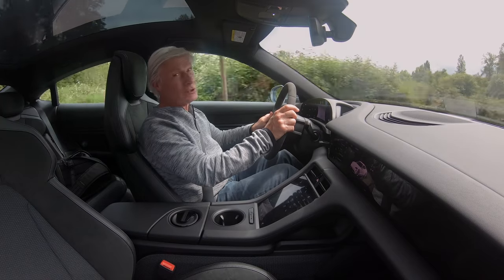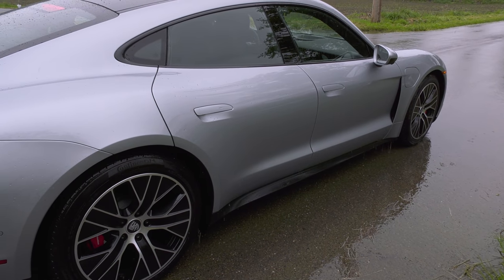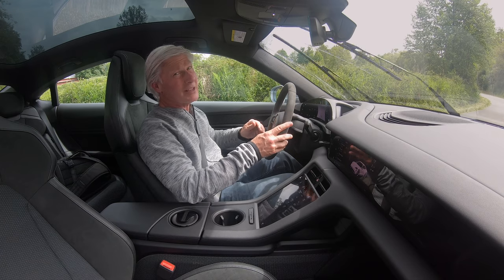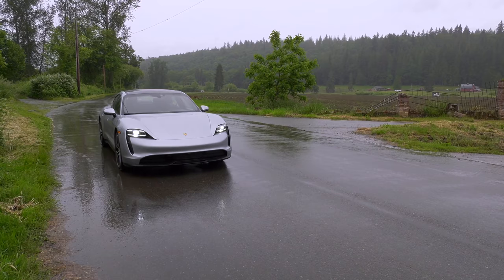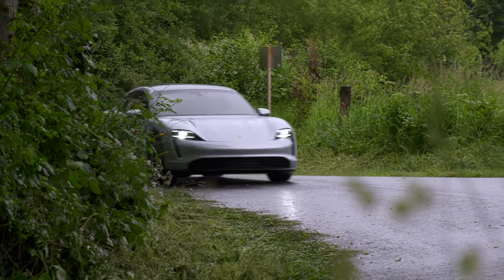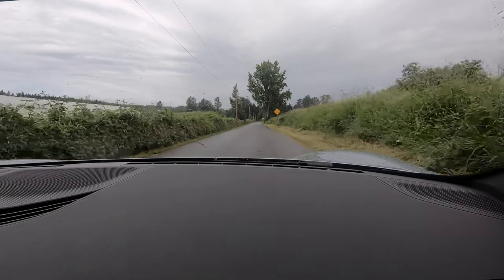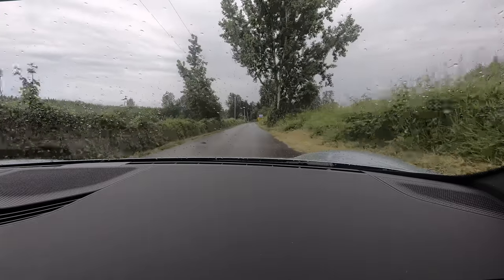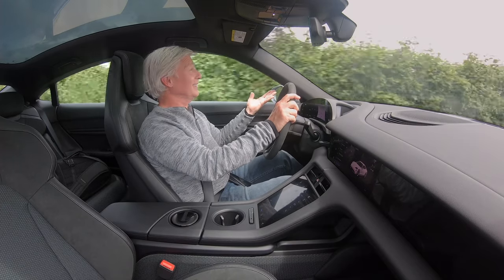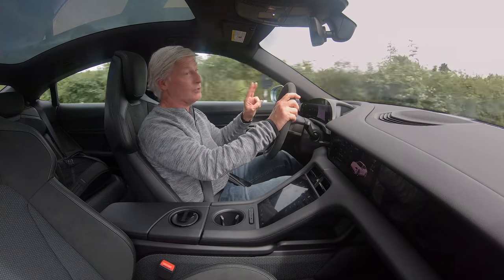If you have to stop right now, the brakes are very good. In case you didn't know, this car weighs almost 5,000 pounds — that's an awful lot of weight to bring to a stop, and quite a chunk to move off the line. But the Taycan doesn't feel like a porker. I shouldn't have to point out quietness because EVs by their very nature are quiet, but this one is really quiet. It would be a great road trip car, which brings up range.